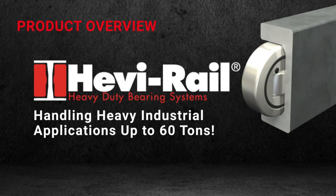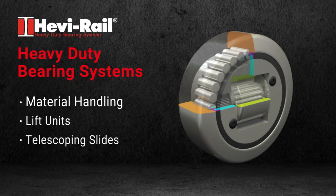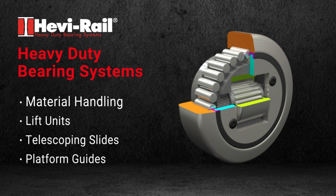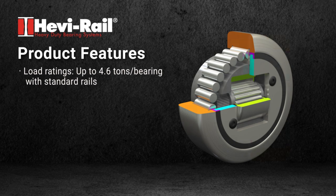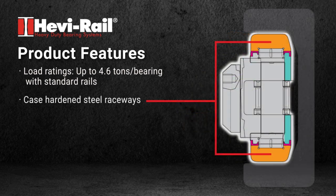HeavyRail heavy-duty bearing systems, handling heavy industrial applications up to 60 tons, are great for material handling, lift units, telescoping slides, and platform guides. Product features include load ratings up to 6.65 tons per bearing with standard rails.